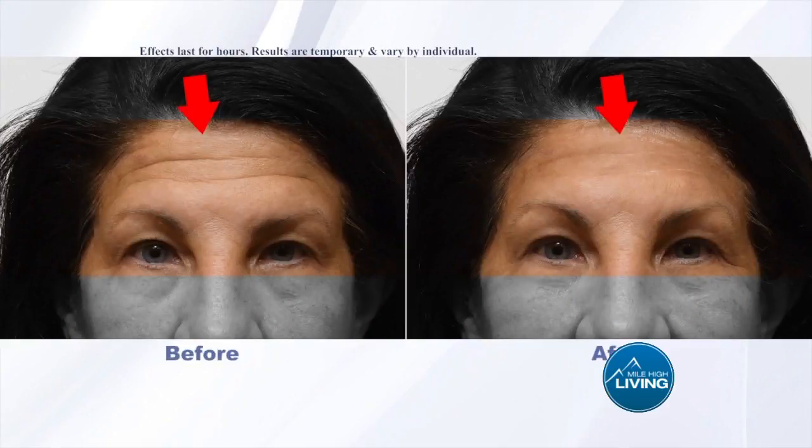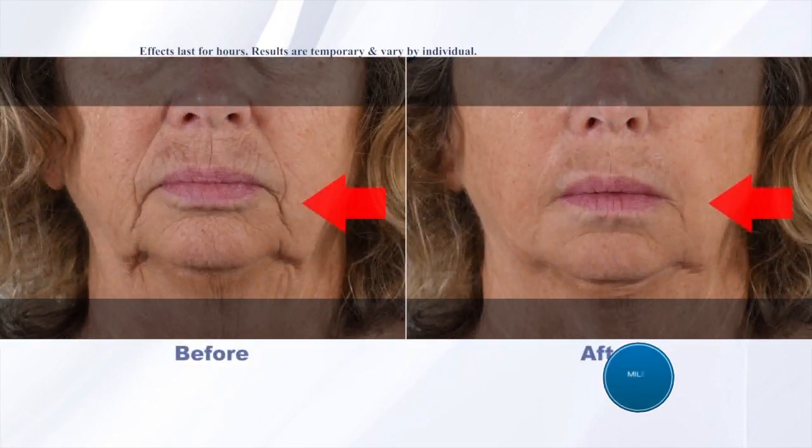Hundreds of dollars down the drain, and literally all these products — half of them don't even produce any results. Zero. It's really a waste of money. So you're in for a treat with Plexiderm, and of course you can save 50% off today plus free shipping. You definitely want to take advantage of that show special.